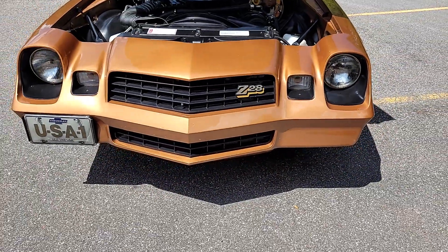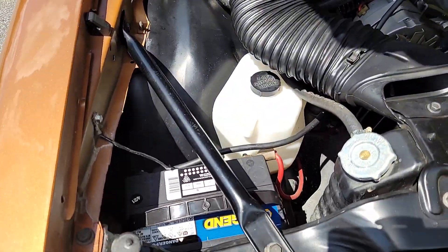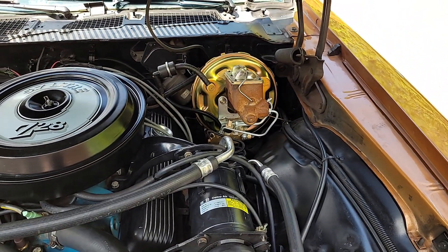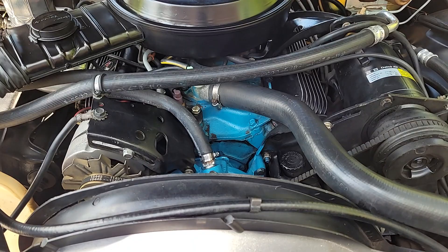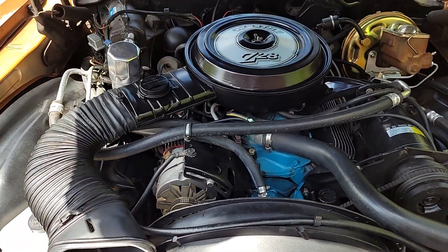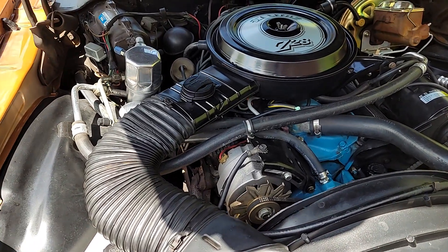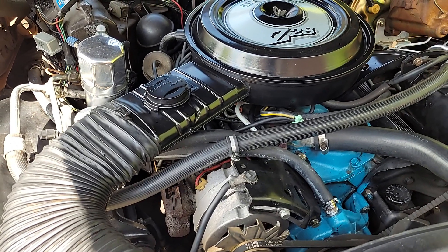Grill and headlights — everything working, looking great. Under the hood, looks like they added a few new things. That radiator looks brand new, along with the coolant overflow tank and the windshield washer tank. The brake booster looks as if it's been replaced. The paint on the block looks fresh — I don't have paperwork to show it's been pulled and rebuilt, but I wouldn't be surprised. I've had a few of these Gen 2s and they weren't this clean under the hood.